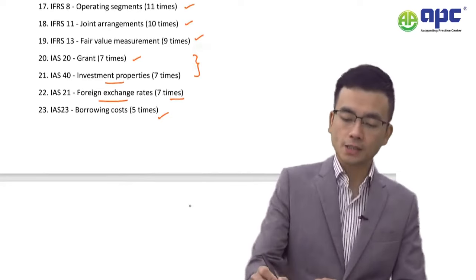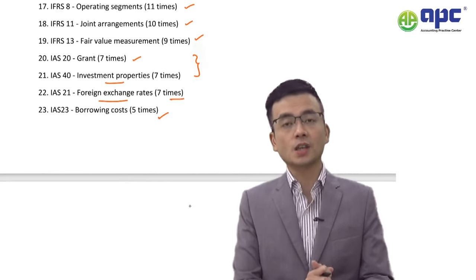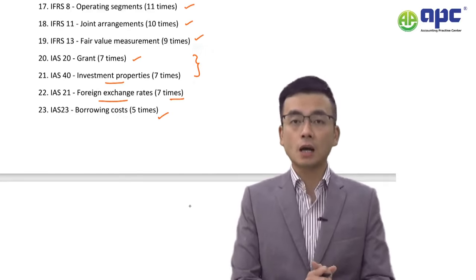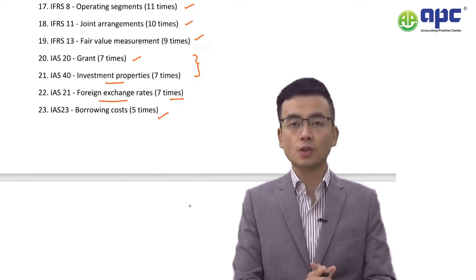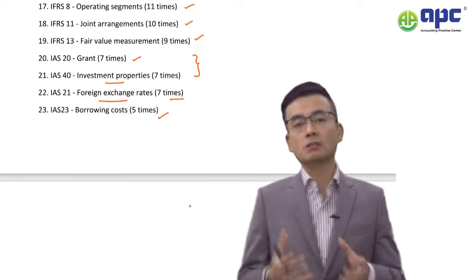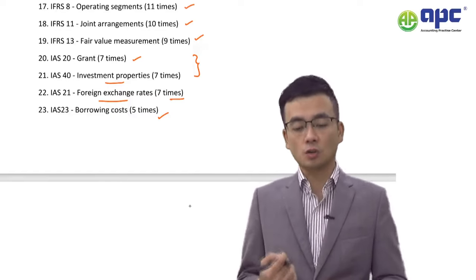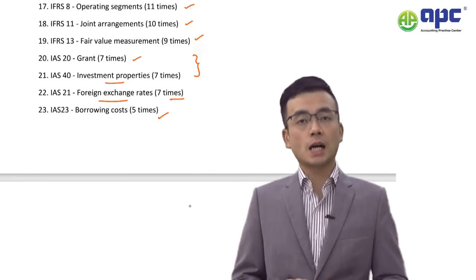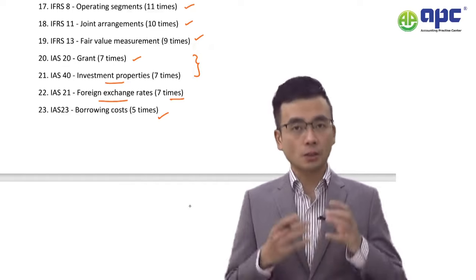Number 17: IFRS 8 Operating Segments has been tested 11 times during the past 10 years. Make sure you understand that IFRS 8 is a disclosure requirement. Know how to identify an operating segment, how to determine whether it is reportable using the 10% and 75% principles, and be aware that the examiner may test whether central group costs would be allocated to different operating segments — the answer being that it is done on a discretionary or arbitrary basis.